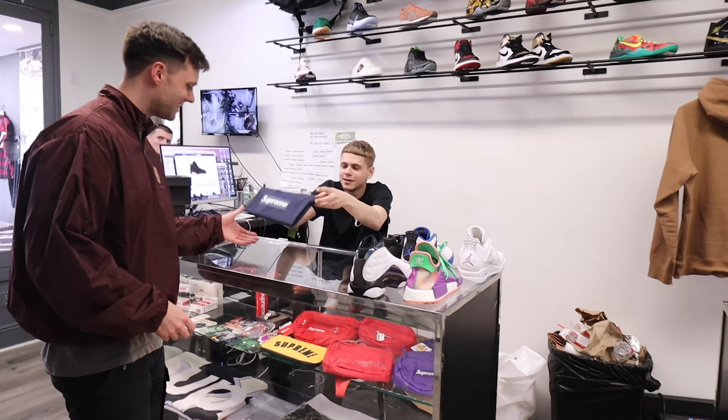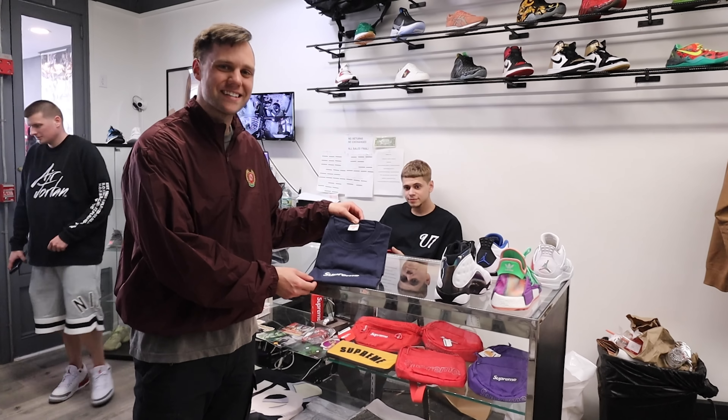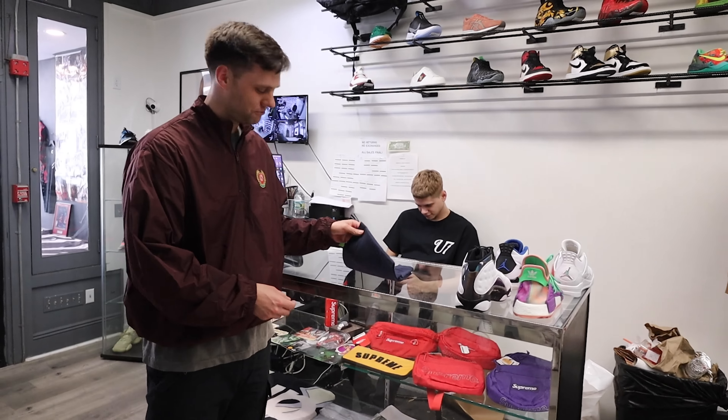Now this one is a sleeper tucked away on the shelf. Got the icy blue BOGO — for you BOGO boys out there, look at the spring colors on this. You got the icy blue with the yellow box logo, clean, man. Throw this on with some Hyperspaces, off the charts. Size medium, $725.